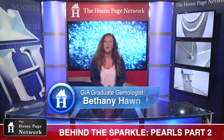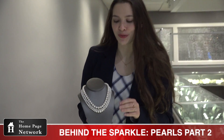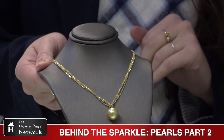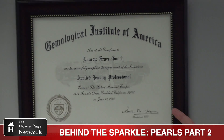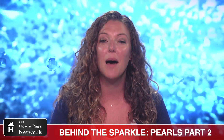Hello everyone and welcome to the Homepage Network. I'm Bethany Hahn. As you saw in part one of our Behind the Sparkle Pearl feature, Lauren was so passionate about pearls. Since then, she received her AJP certification from the Gemological Institute of America. Here's Lauren to tell you more about pearls.